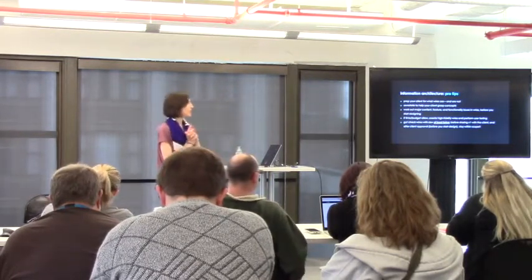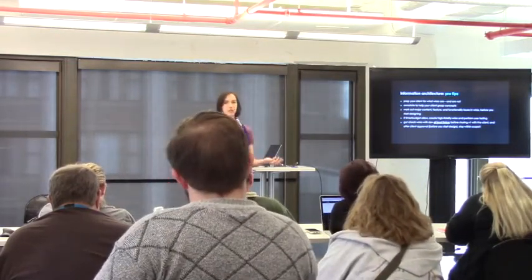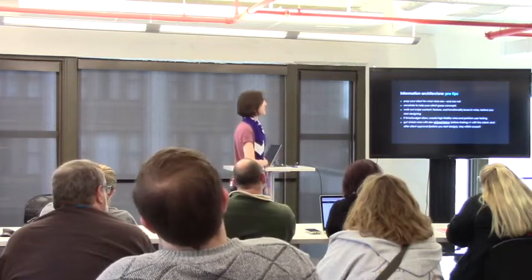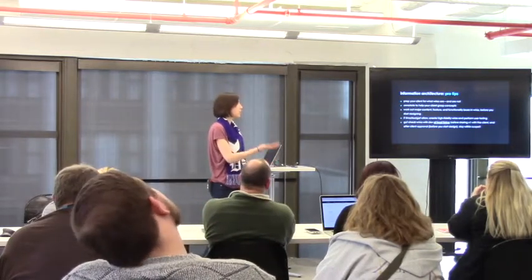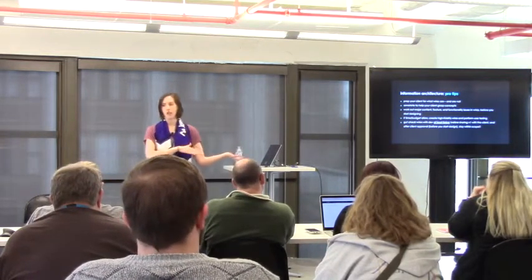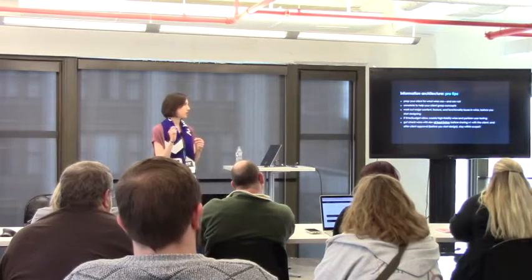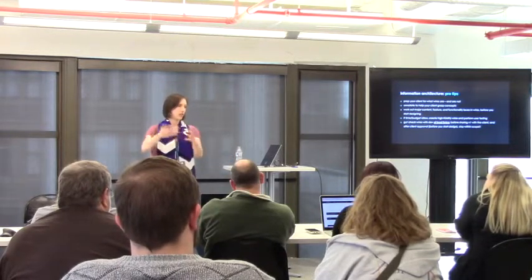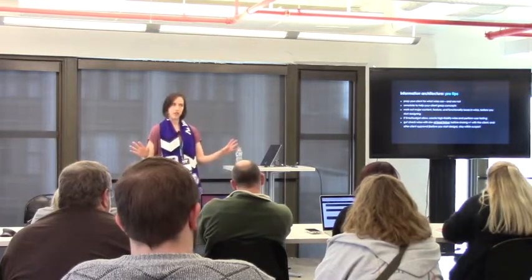A couple of wireframe tips: prep your clients for what wireframes are and what they are not — the feedback I always get is 'it's so boxy,' but it's just a wireframe. Annotate locations throughout to help your client and your developers. Work out the major content issues, features, and functionality in the wireframe stage so you're not getting hung up on design details. I always gut-check with developers before even showing wireframes to the client, and then again right before we start design — just to make sure we're on scope.